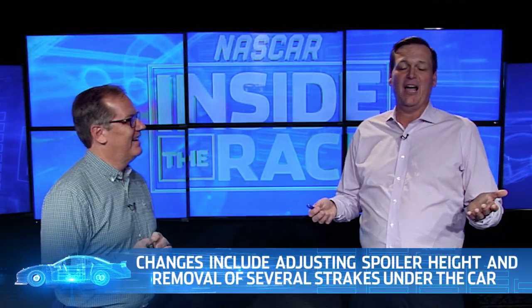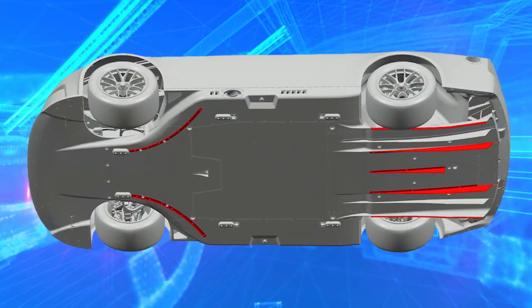And then on top of the car, there's the old school device — the spoiler — and it's going to be cut in half. As a fan, a lot of this stuff is hard to see.